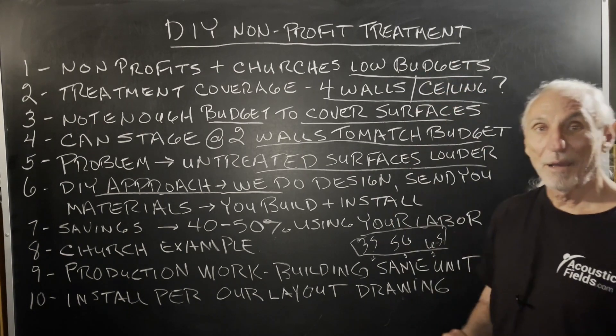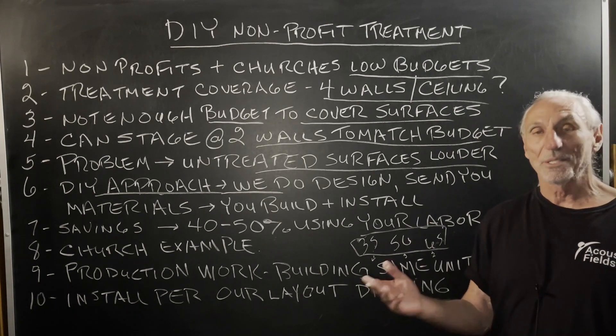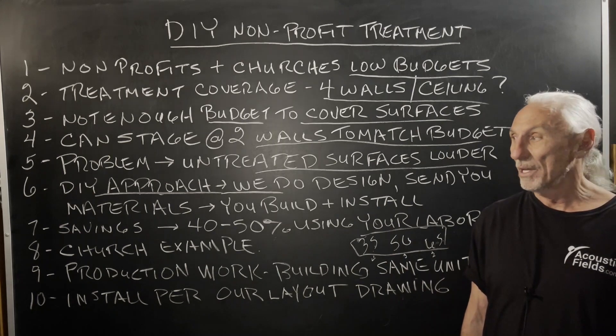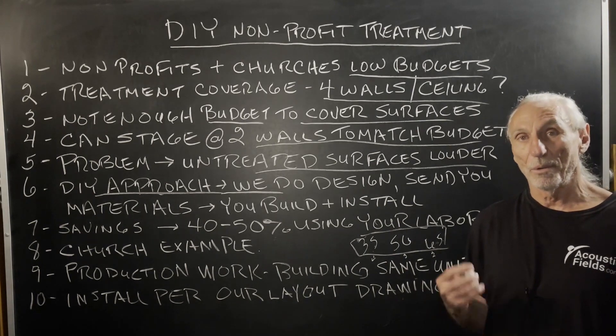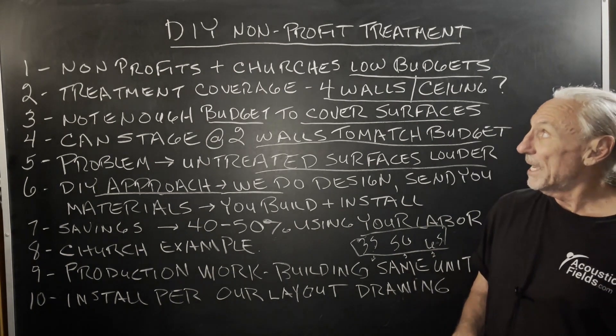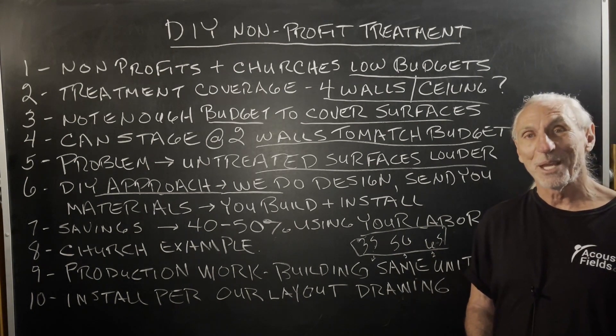The DIY approach is for non-profit organizations, companies that are on a budget and have reverb issues — how long a sound stays around in the room after it's been sung, spoken, or played. DIY non-profit treatment. Hope this helps. Thank you.